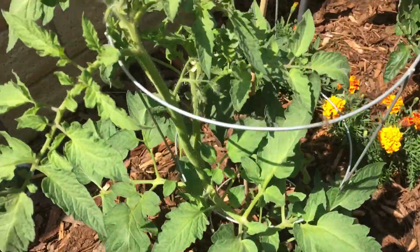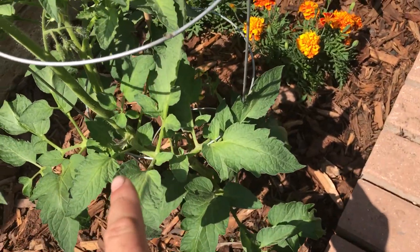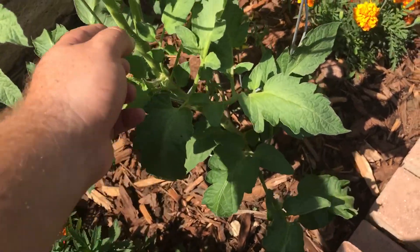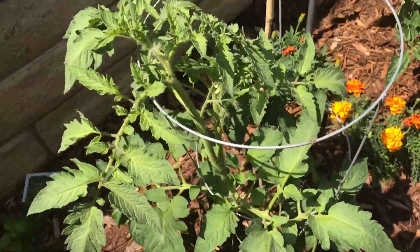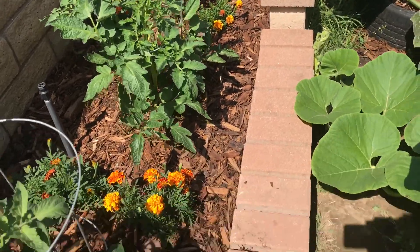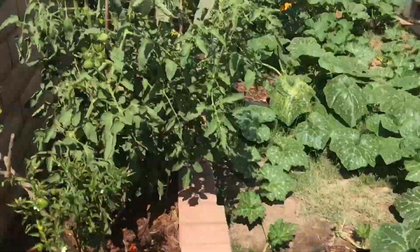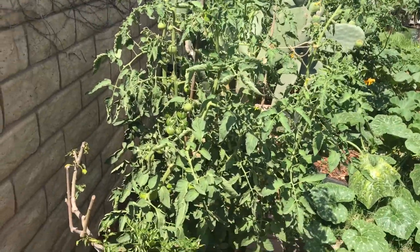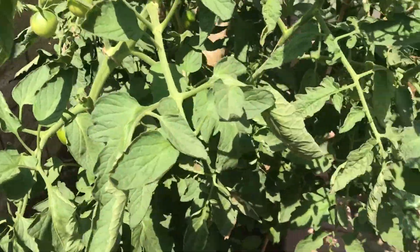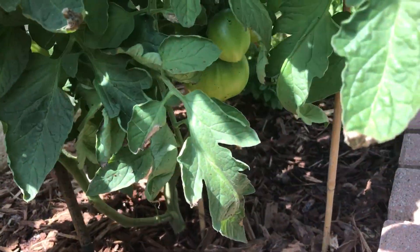Here is the Big Rainbow — the new one I cloned and replanted after ripping out the old one that looked diseased. So far so good. There's the other Red Beefsteak clone. And this is the other Black Krim in the raised bed — it's loaded with tomatoes, you can see some nice ones down there.